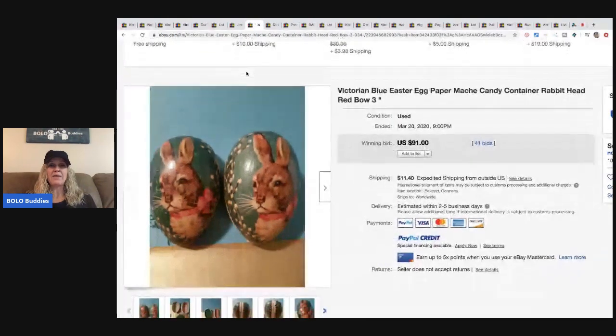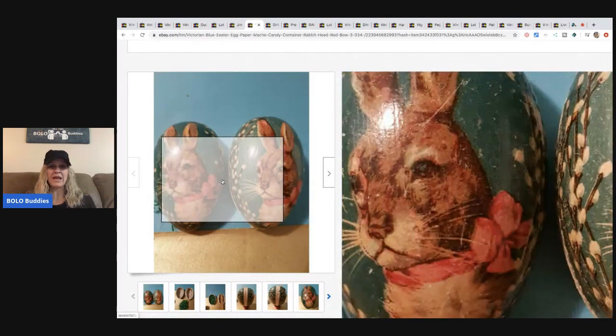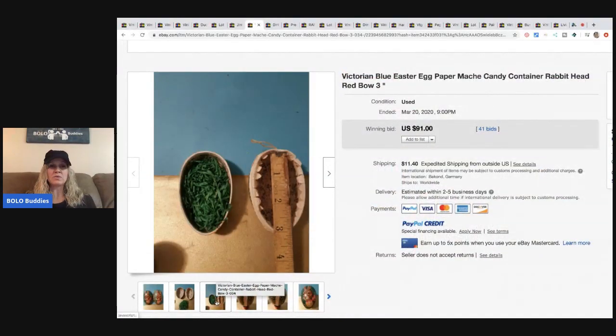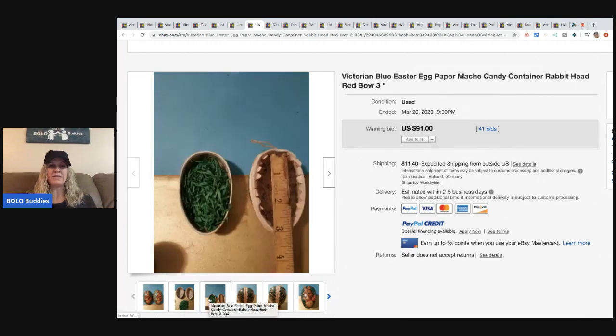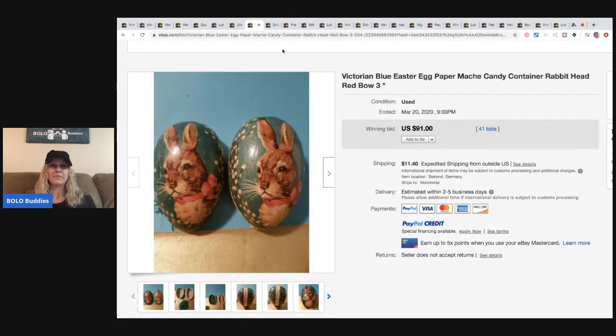The next item is Victorian blue Easter egg paper mache candy containers — they're egg-shaped with a bunny rabbit on the front. I have sold some of these and they do very well. This pattern sells for a lot: these two eggs sold for $91 with 41 bids, buyer paid shipping. I think I still have one listed — maybe I'll go cross-post it to Mercari, Etsy, and maybe Poshmark.